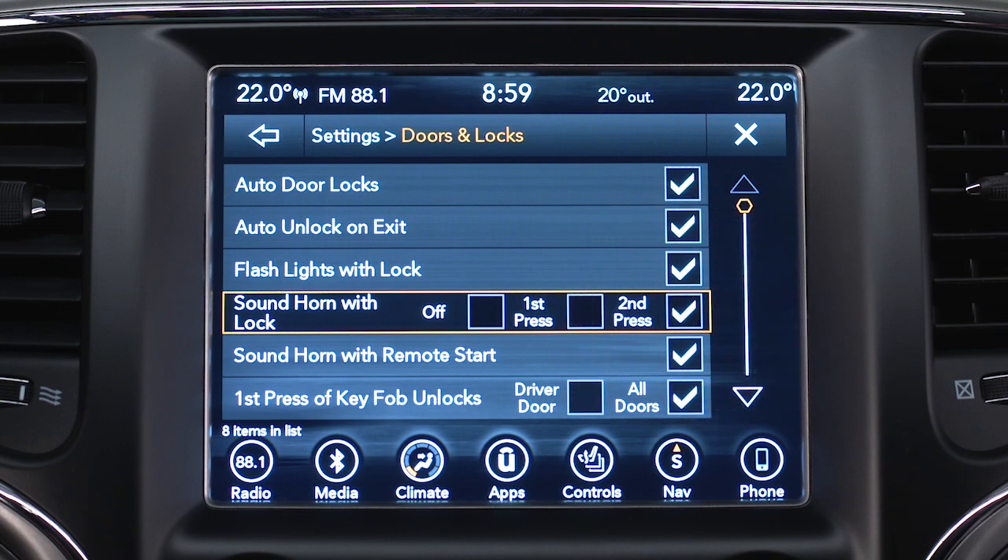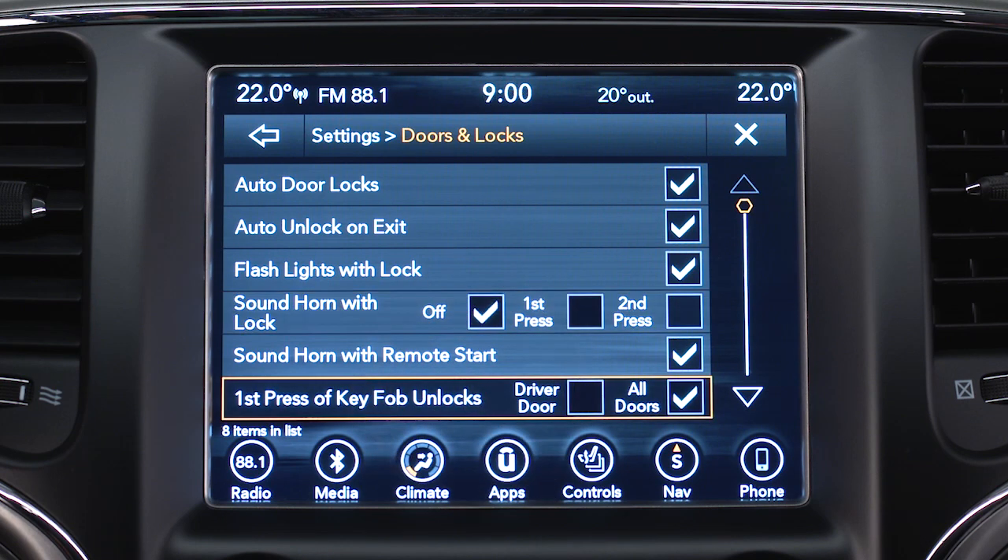or the second press. You can also select off so that your horn stays silent and you don't disturb your neighbors. In that same menu, you can choose the first press of key fob unlocks feature and choose driver door or all doors.